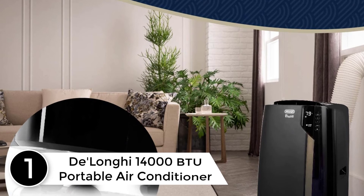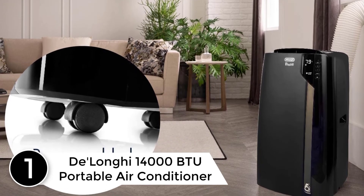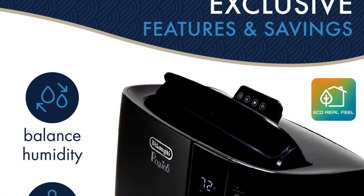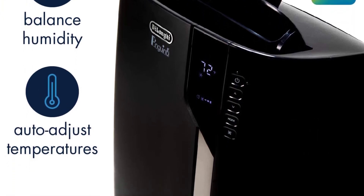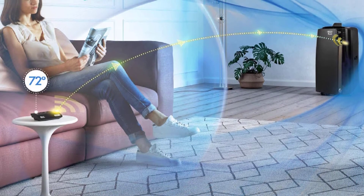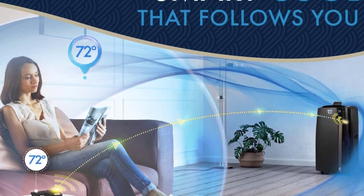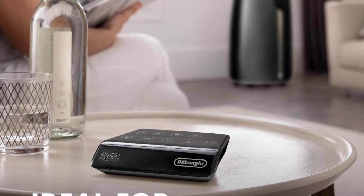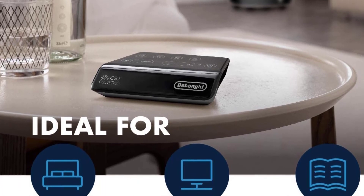Finally at number one: the DeLonghi 14,000 BTU Portable Air Conditioner. The new PACEX 390LVYN from DeLonghi is smarter, quieter, and more personalized than ever before, while upholding the quality standards consumers associate with DeLonghi. With Cool Surround smart sensing technology, the PACEX 390 uses Bluetooth to monitor the atmosphere around you and automatically adjusts settings. DeLonghi's new Eco Real Feel feature measures both temperature and humidity to cool your home, eliminating uncomfortable mugginess and replacing it with pleasant coolness that suits your exact preferences.